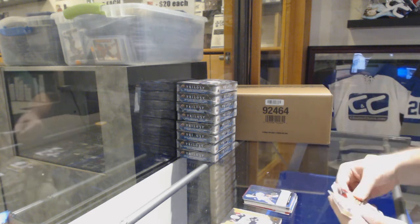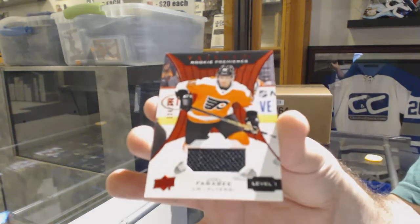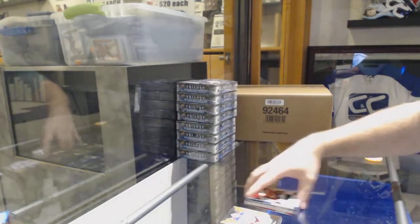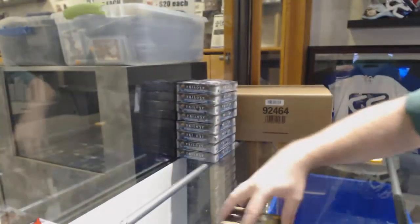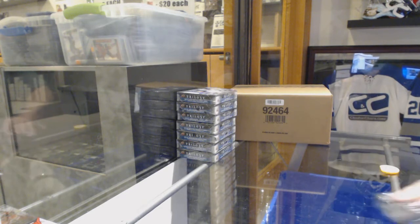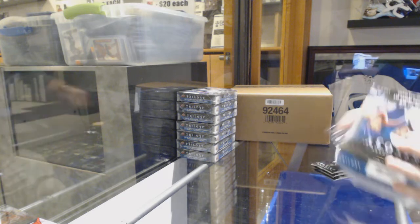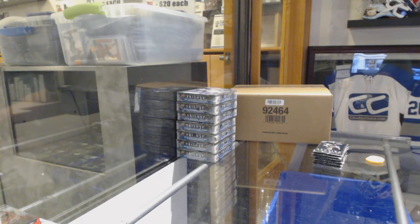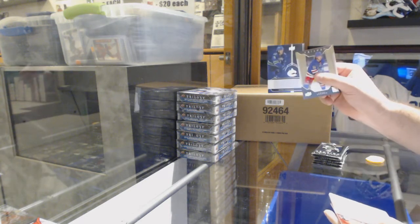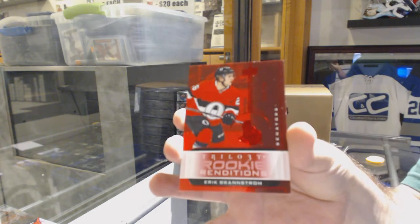Cole Sherwood for the Columbus Blue Jackets renditions. And a Farabee rookie premiere jersey to 499 for the Flyers. That is a lot of hits in the box, holy jeez. That honestly is. So what is everyone's first impression so far? I know we're only two in, so don't jump off the bandwagon if you've seen only two boxes. McEwen renditions for the Vancouver Canucks. And a red rendition of Eric Brannstrom for the Ottawa Senators.